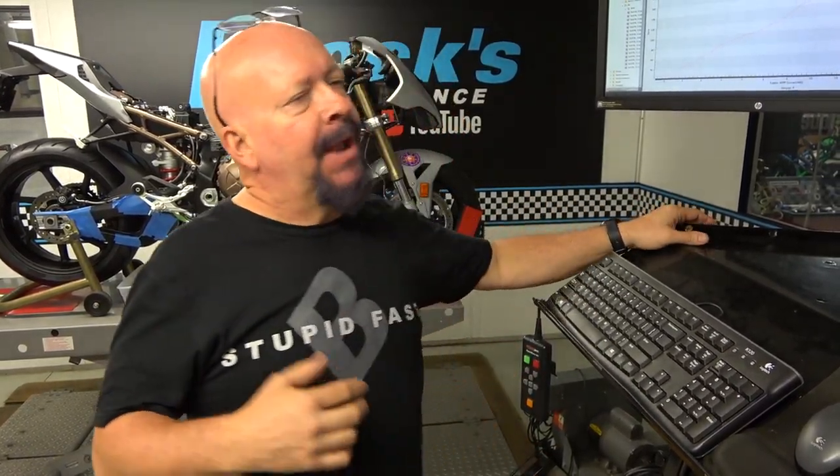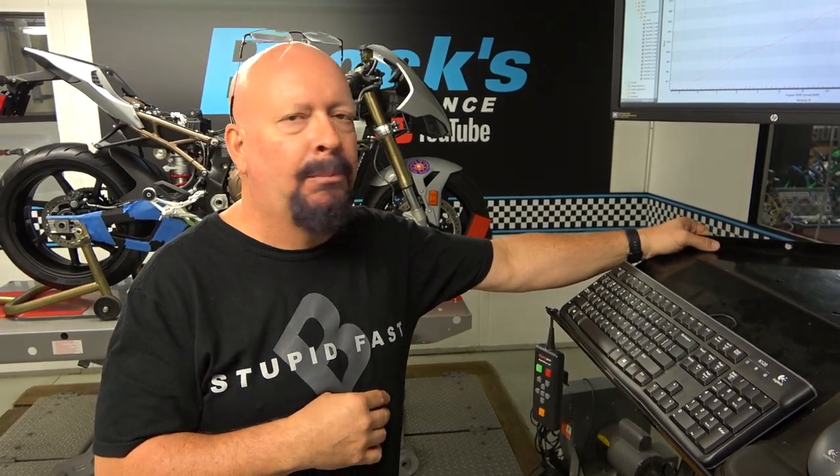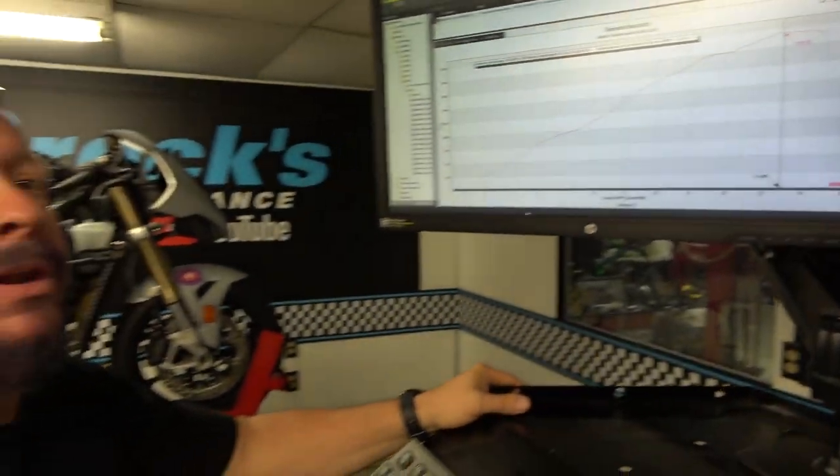Before we get started on installing our conversion, I wanted to mention something about this bike. There's an old saying: power is nothing without control — and that's especially true when you're drag racing. The faster the bike, the more difficult it's going to be to control if the rider can't modulate wheel height and acceleration. We rolled this thing up on the dyno with pump gas, nothing special, bone stock, and made 195 horsepower completely stock. By the time we're finished working our magic, this thing's going to be really, really fast. So this clutch is going to matter.